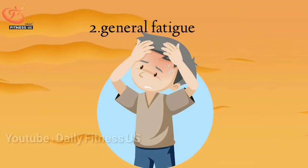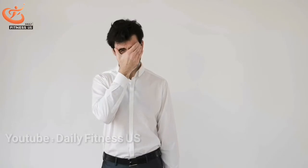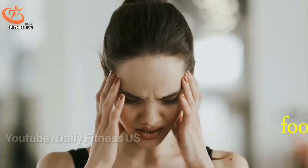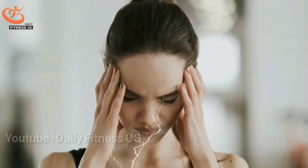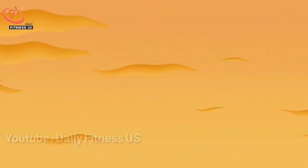The second symptom is general fatigue of the body. Persistent fatigue is one of the most common signs of anemia. Fatigue may have other causes, such as a bad lifestyle, but it is better to see a doctor if you suddenly become tired for no special reason, because this condition can be a sign of dangerous diseases such as anemia. It is better to eat foods rich in iron, folic acid, and vitamin B12, and do physical activity regularly.